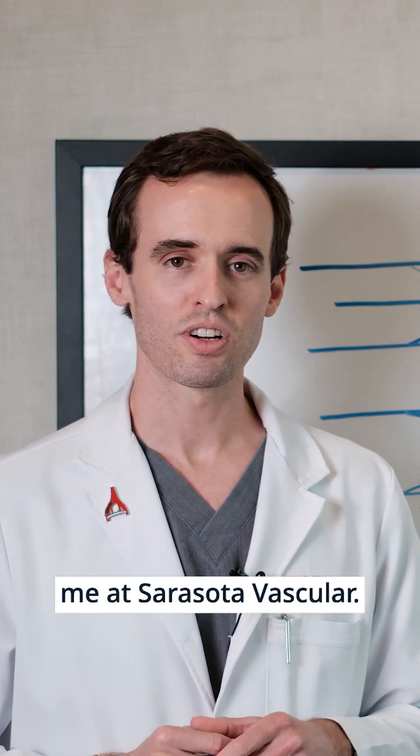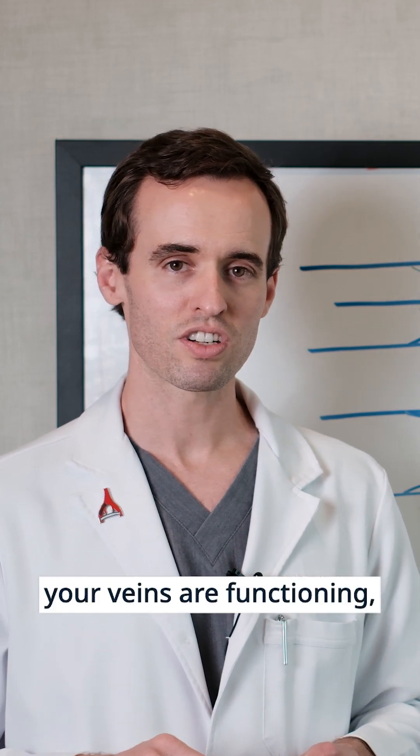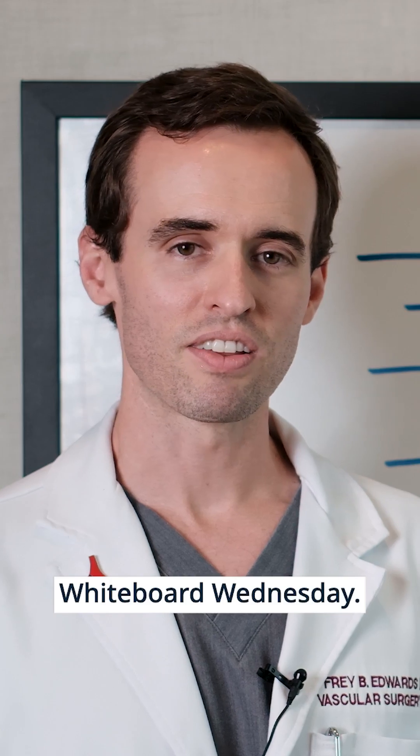come see me at Sarasota Vascular. We can do non-invasive testing to confirm how your veins are functioning and talk about what that means for you. We'll see you next week on Whiteboard Wednesday. Thanks again.